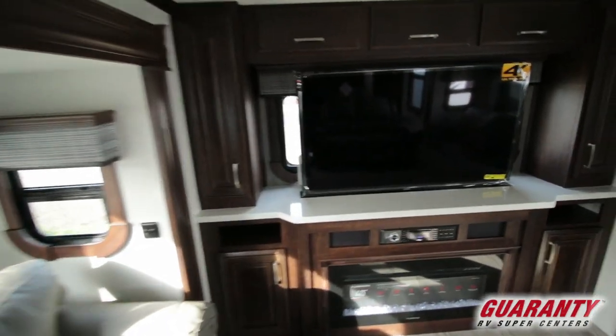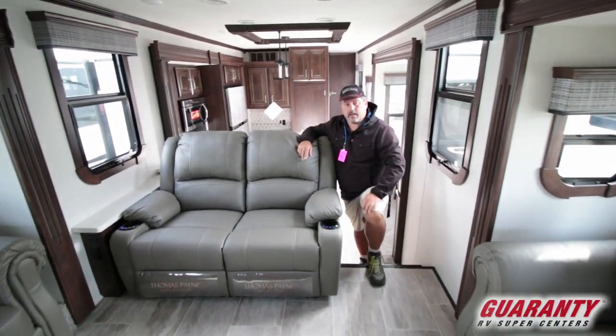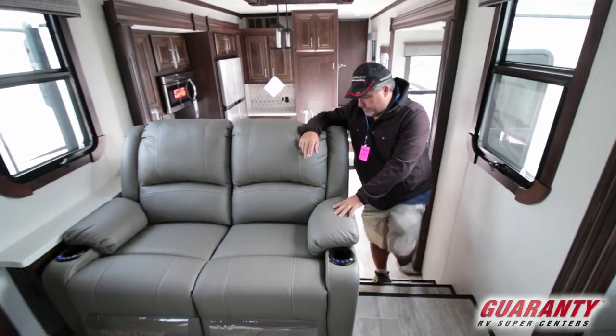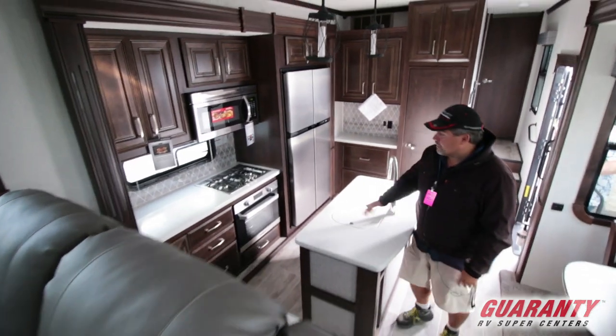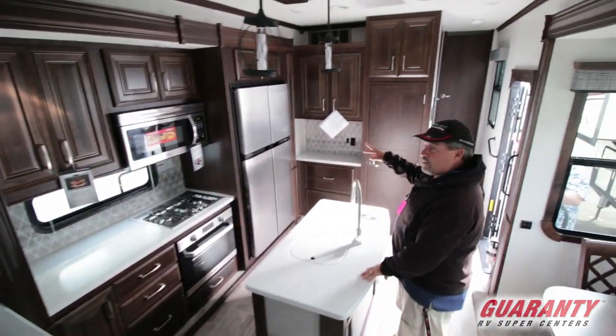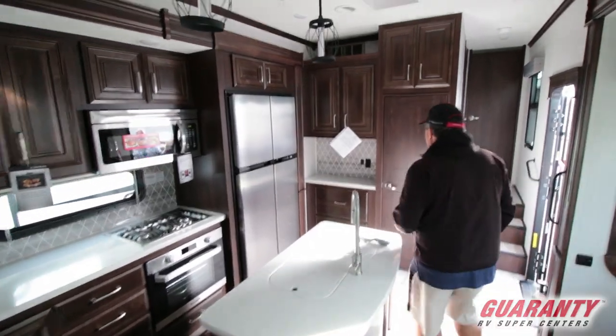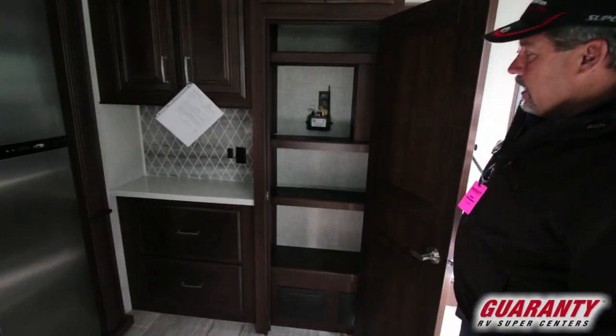This has a fireplace, lots of seating arrangements, and recliners with heated massagers. This one has a nice kitchen with a window above the stove area — burners, double door fridge, gas/electric, and a pantry in here.